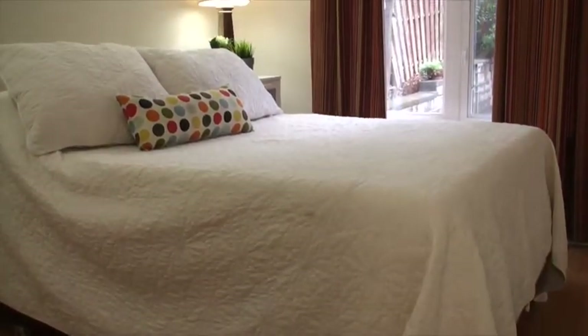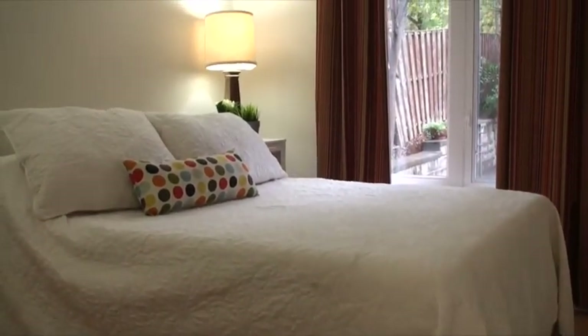This spacious bedroom on the main floor features laminate floors. It's got a nice bright window overlooking the backyard and ample room for all of your furniture.